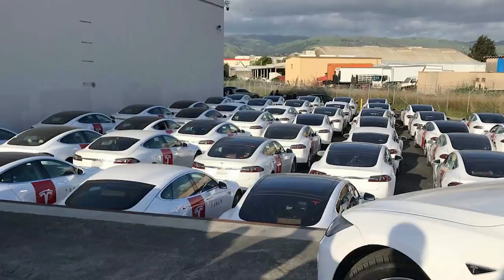Remember last week when we showed a photo of a newly converted Tesla Model S Ranger car? Here's a whole fleet of Tesla Ranger electric vehicles. It's so smart — you need an electric car to go fix an electric car. There seem to be some Model 3s in there too.